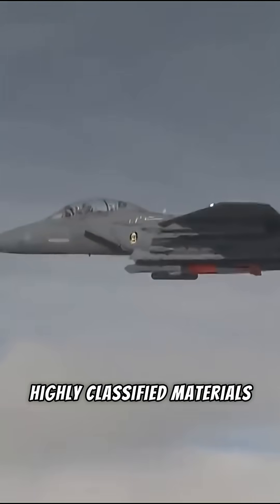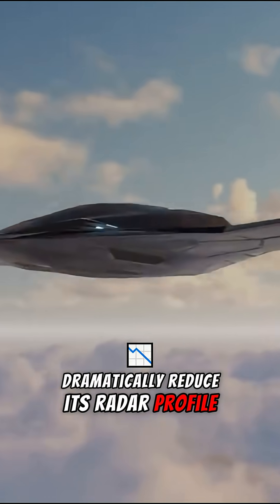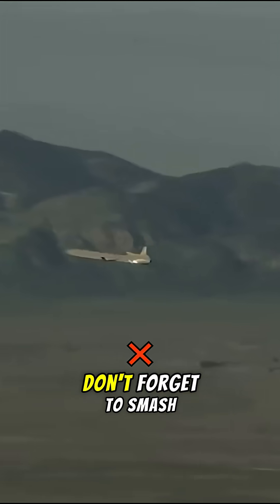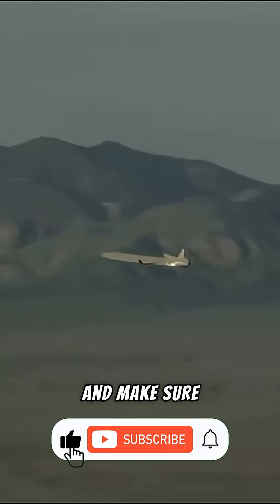Highly classified materials and embedded structures dramatically reduce its radar profile and protect it from radar, infrared, and acoustic detection systems.